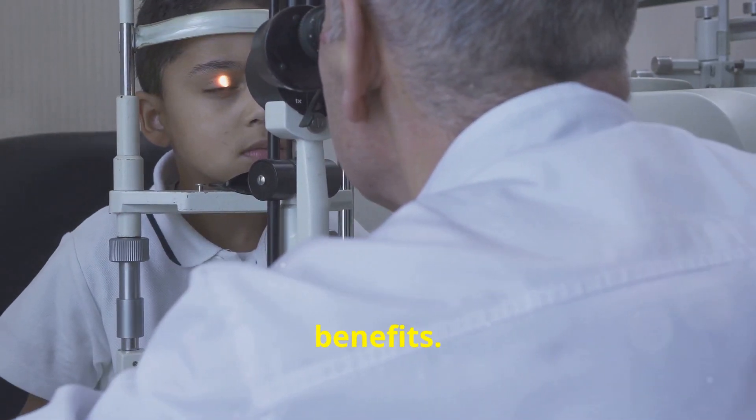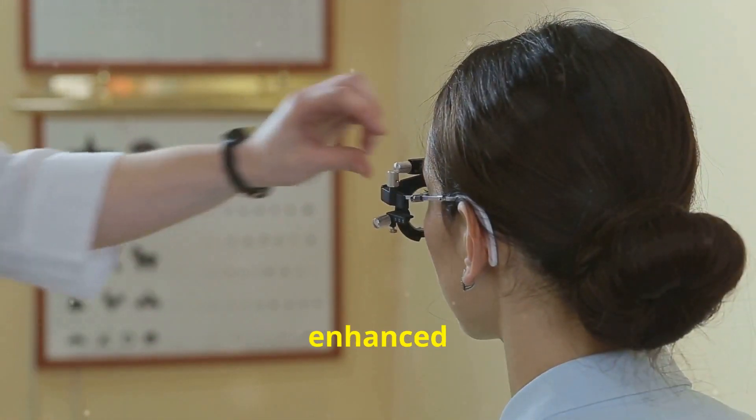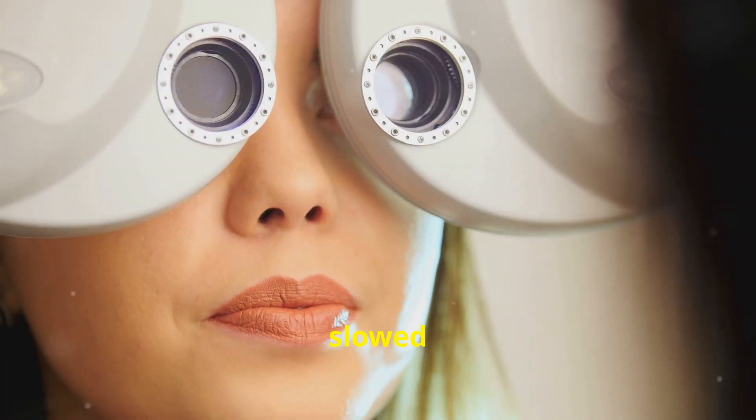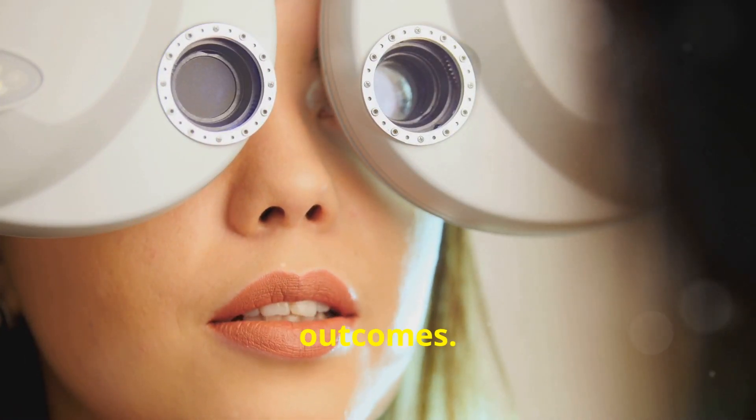Now let's talk about the potential benefits. Improved vision, enhanced visual acuity, increased peripheral vision, and slowed disease progression are all possible outcomes.